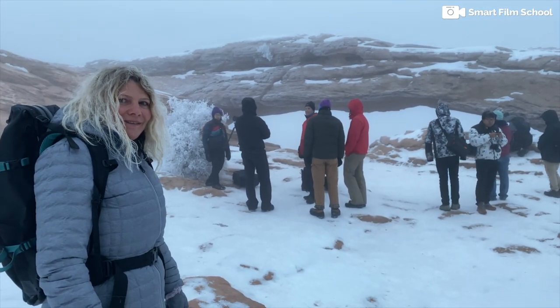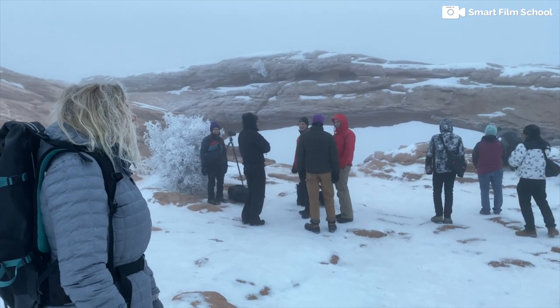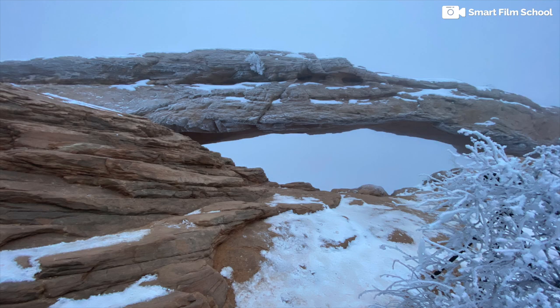Welcome to Mesa Arch. This is the pre-dawn light — it's really majestic. Pretty soon it's going to be golden hour. Actually, it is golden hour. This is the pre-dawn light, and yeah, you're hoping to get that iconic picture. You've got your camera set up.